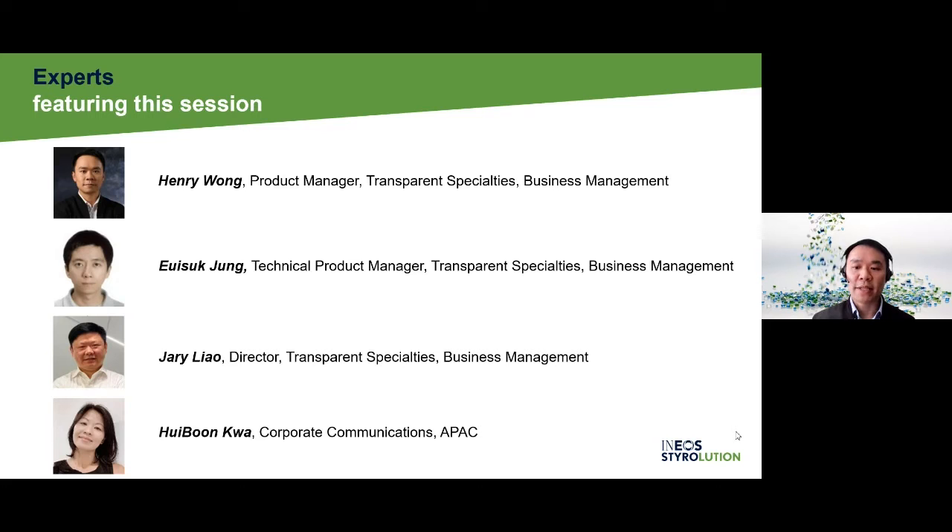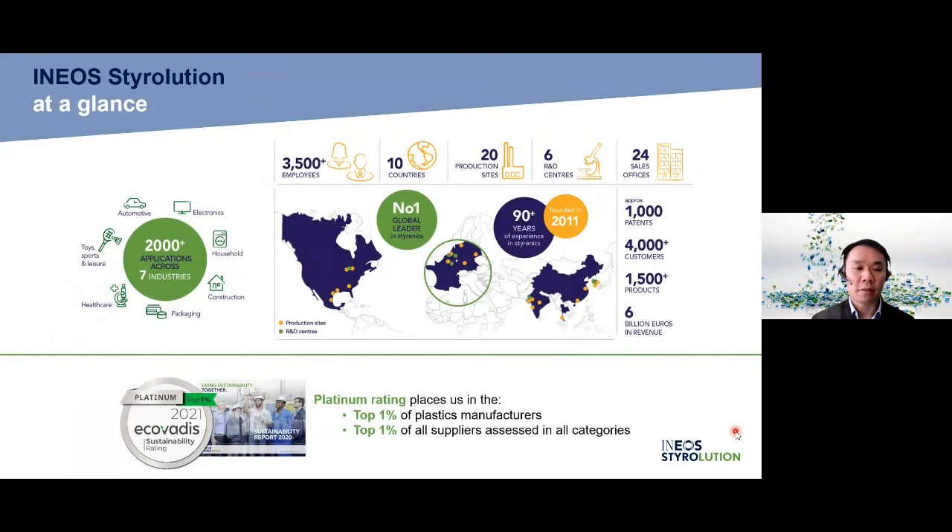Before talking about K-Resin, let's have a very short overview about our company. We are the global leader in Styrenics with more than 90 years of experience. We have 20 production sites, 6 R&D centers, and 24 sales offices globally across 10 countries. Our products are also used in more than 2,000 applications across 7 industries — for example, automotive, household, electronics, construction, etc.